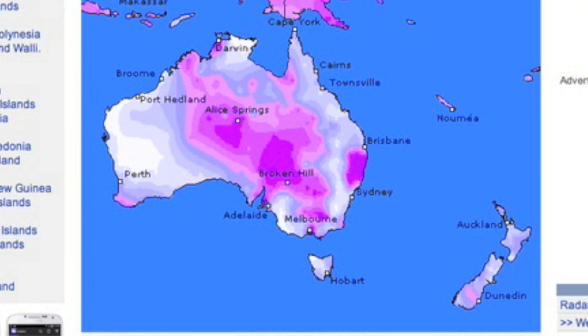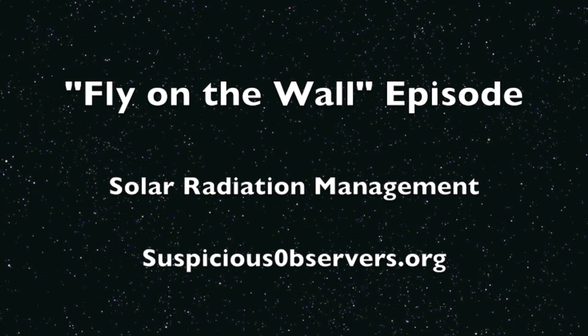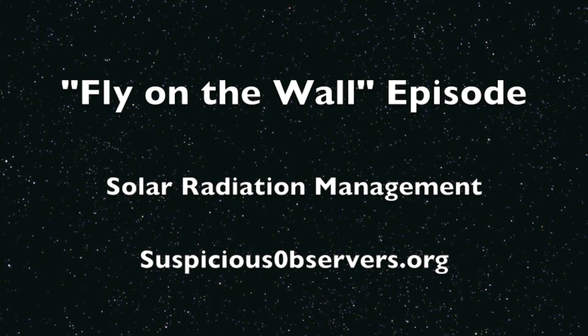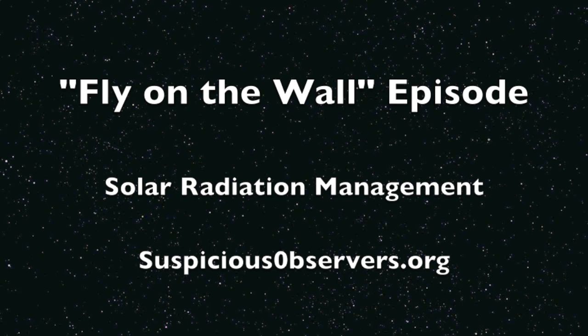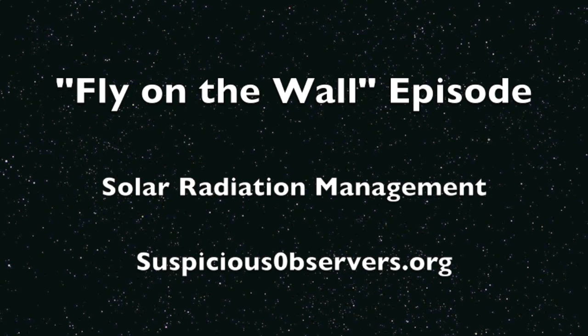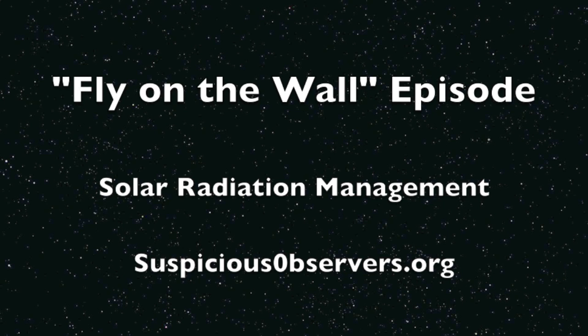Website members at suspiciousobservers.org: yesterday's fly-on-the-wall episode took the last 20 minutes or so breaking down major developments in solar radiation management, also known as chemtrails. The chance we've been waiting for to blow this wide open may be on our doorstep as the officials may have made a critical error — and maybe more than one.